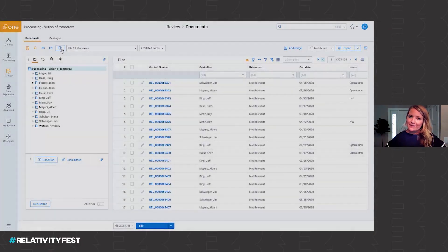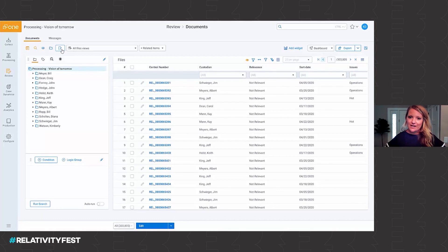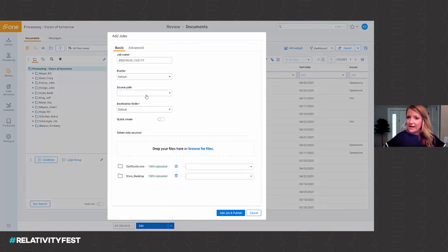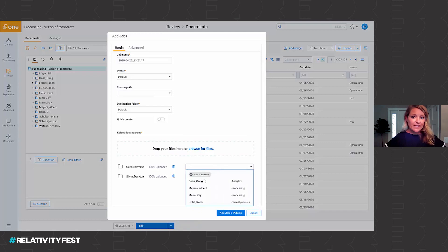We're going to start today's demonstration from the review side. We see processing as a feature of review just like any other — if you have to add some data, it's as easy as a simple click, a drag and a drop, and we're going to automatically adhere to best practices and settings based on the data you've selected. If we can't, we'll make it super easy for you to make a decision so you can move on with your workflow.